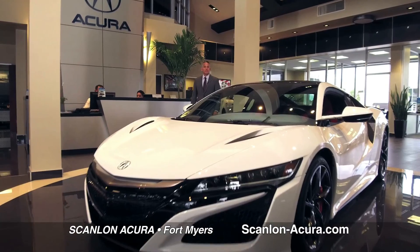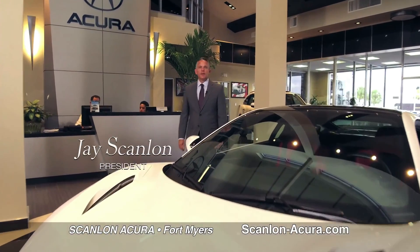Getting a deal I feel good about, to me it means trusting the company that's selling you the car. There is a difference. Come see for yourself at Scanlon Acura in Fort Myers where you'll get a deal you'll feel good about.